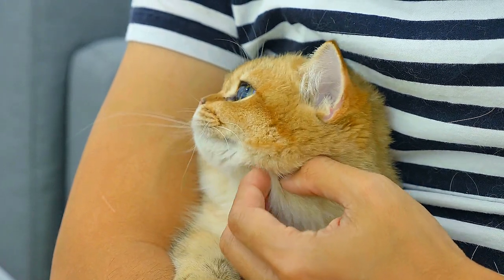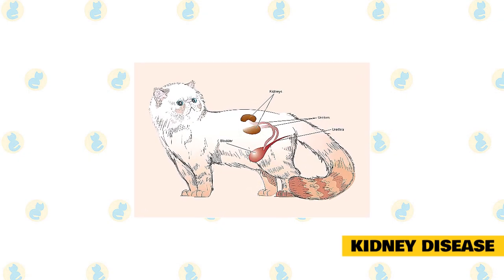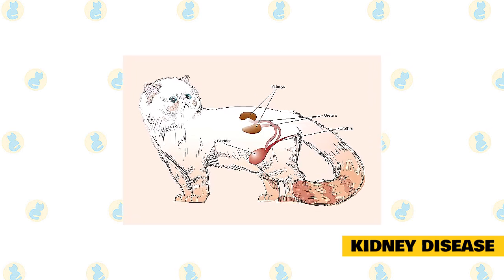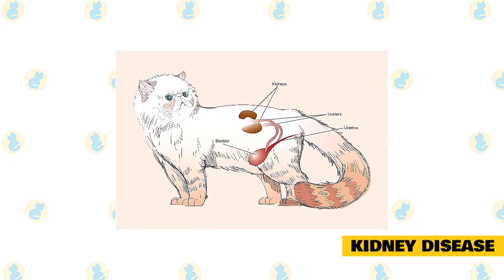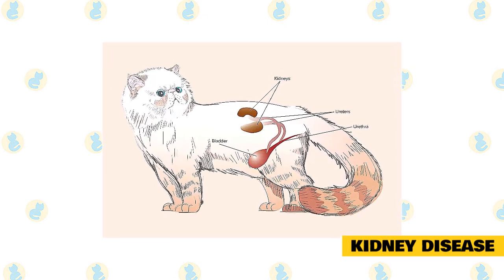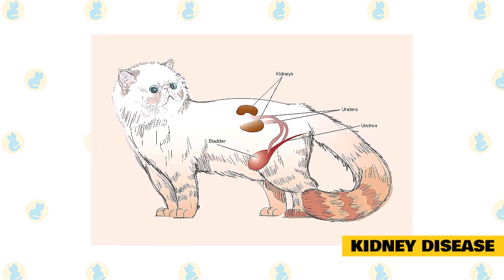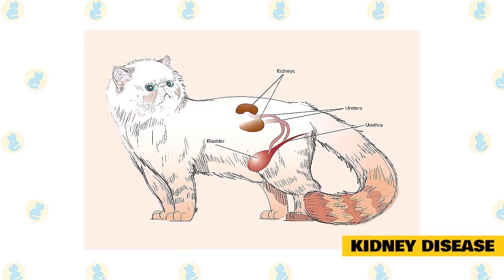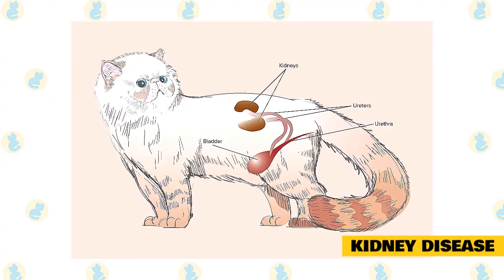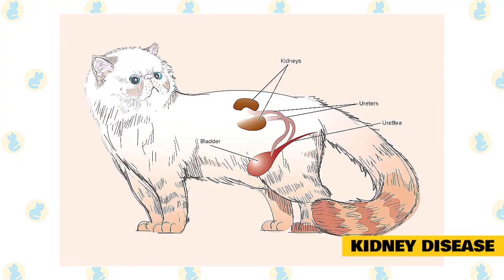Kidney disease symptoms are dry coat, weight loss, bad breath, drooling, increased urination and thirst. While kidney disease can affect all cats of any age and breed, it is especially found in cats seven years of age and older, and long-haired breeds like Persians and Angoras. Acute renal failure can also occur if your cat ingests a toxic substance like antifreeze, pesticides, or human medications like ibuprofen. What heart disease is for humans, kidney disease is for felines — a leading cause of suffering and death.